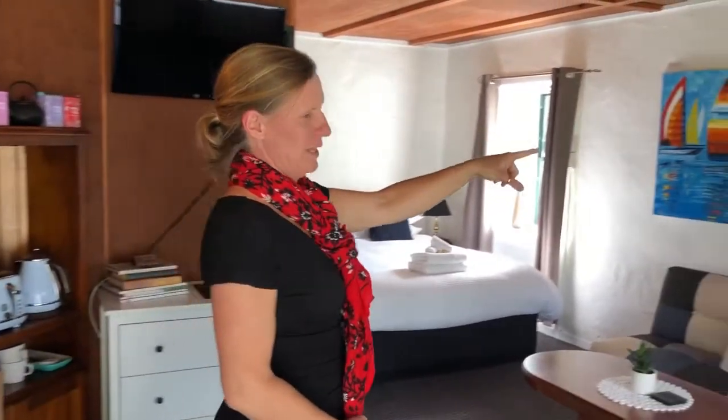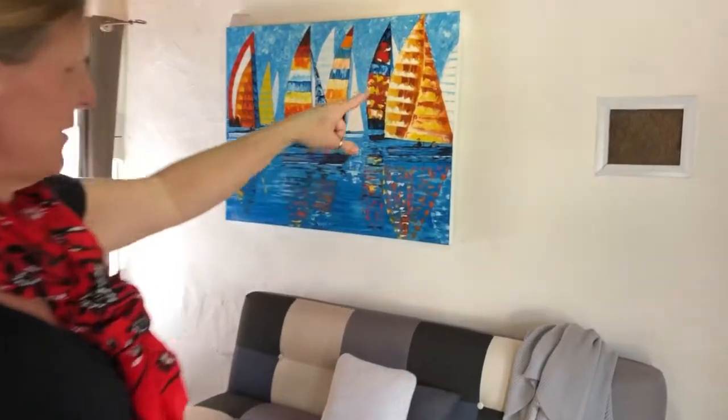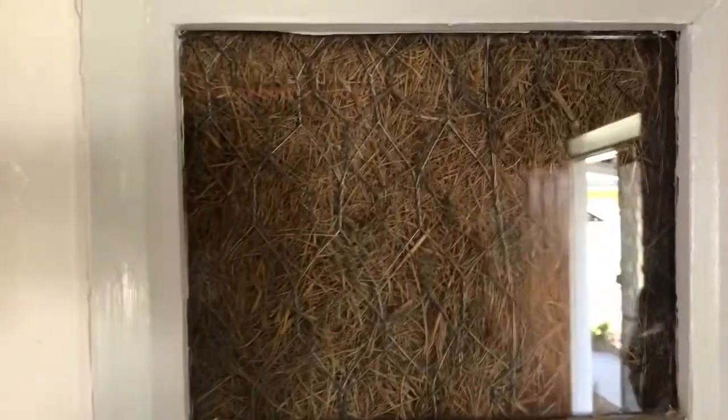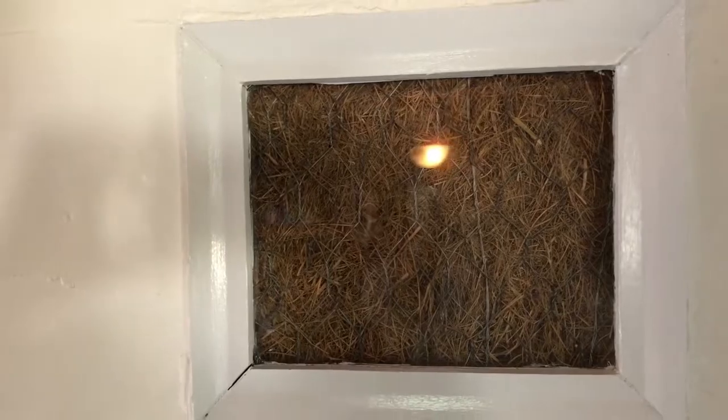The Straw House Bed and Breakfast is actually made of straw. Have a little look over here. You can see on this little window — it's called a truth window — and what it does is it shows what is behind all of the walls. So it's a straw house, just like the three little pigs had, except it is covered with stucco, so like a render and then painted.